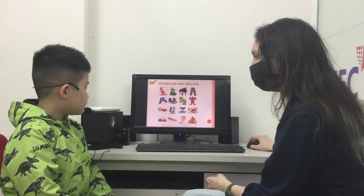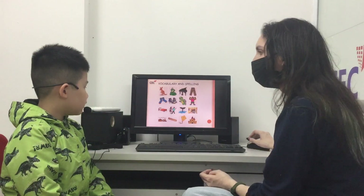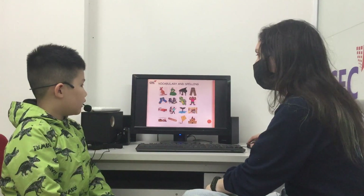Okay. Can you tell me what's this? This is a train. How do you spell train? T-R-A-I-N. Very good.